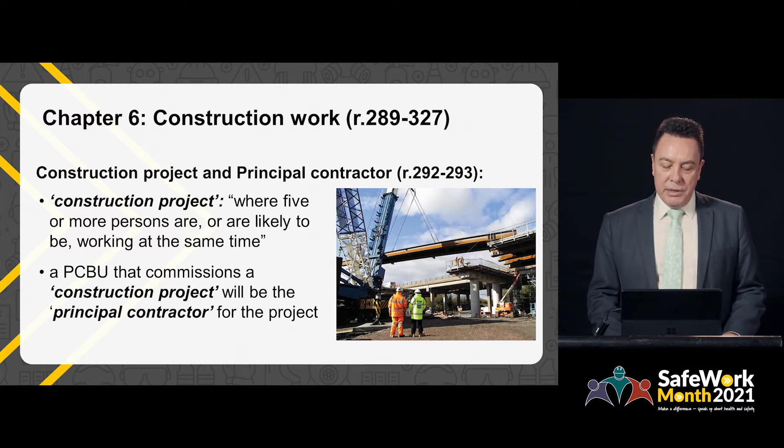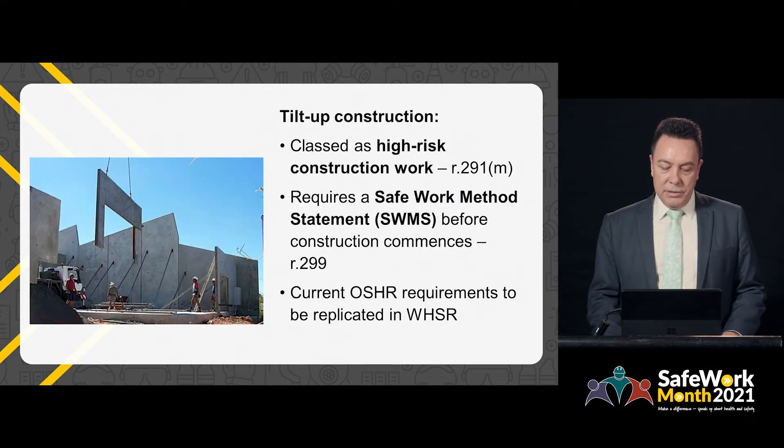A person conducting a business or undertaking that commissions a construction project is considered to be the principal contractor. This is similar to the main contract in the Occupational Safety and Health Regulations. Tilt-up construction work is considered to be high-risk construction, and this requires a safe work method statement to be prepared before construction commences. This provision is similar to requirements under the Occupational Safety and Health Regulations.